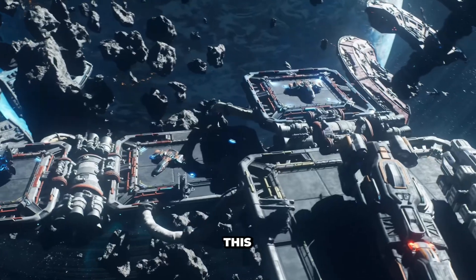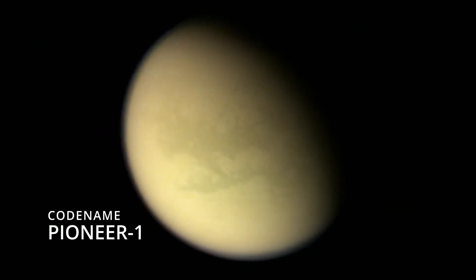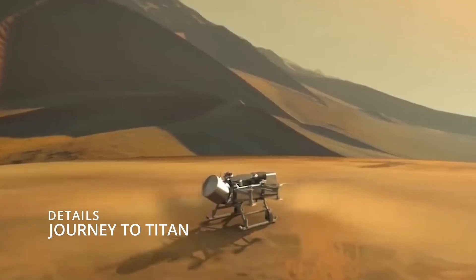This is iOS Agency Day 1, and this is a big day for us. It means we need to introduce our first mission to you. Codename of mission: Pioneer 1, Journey to Titan.